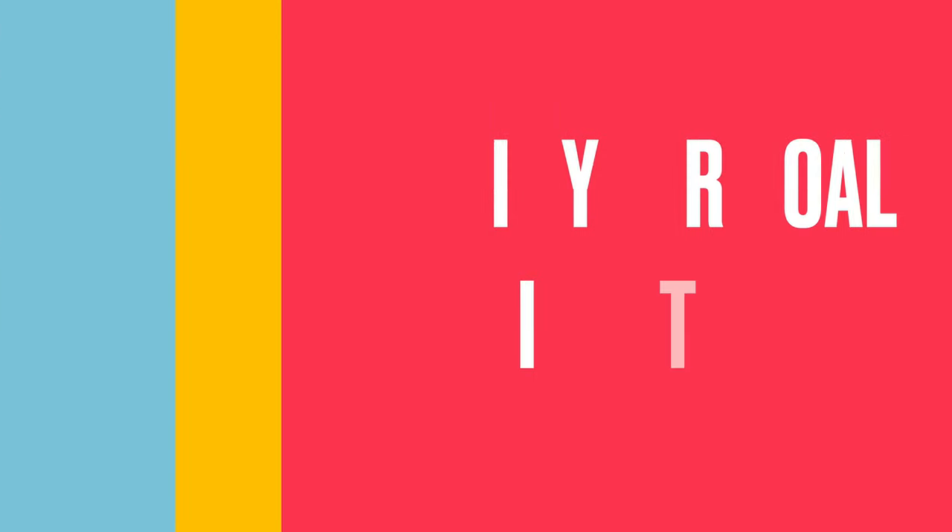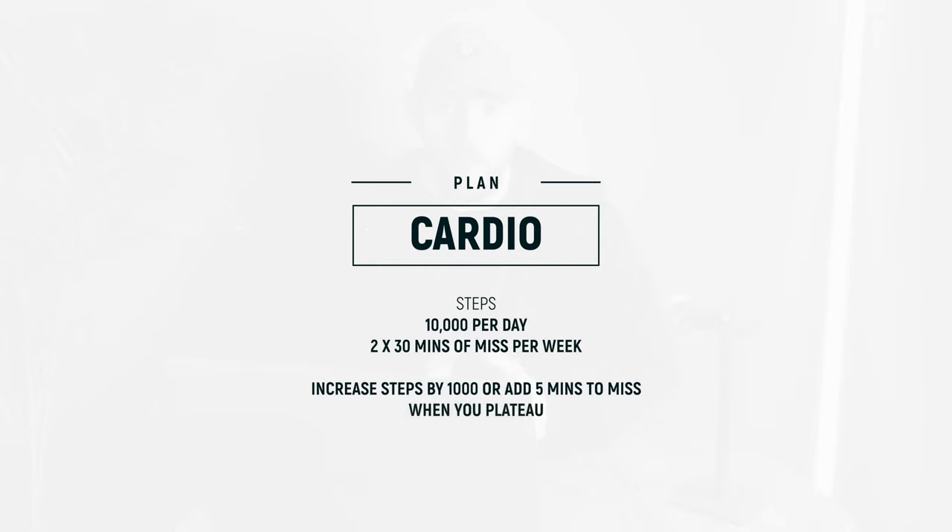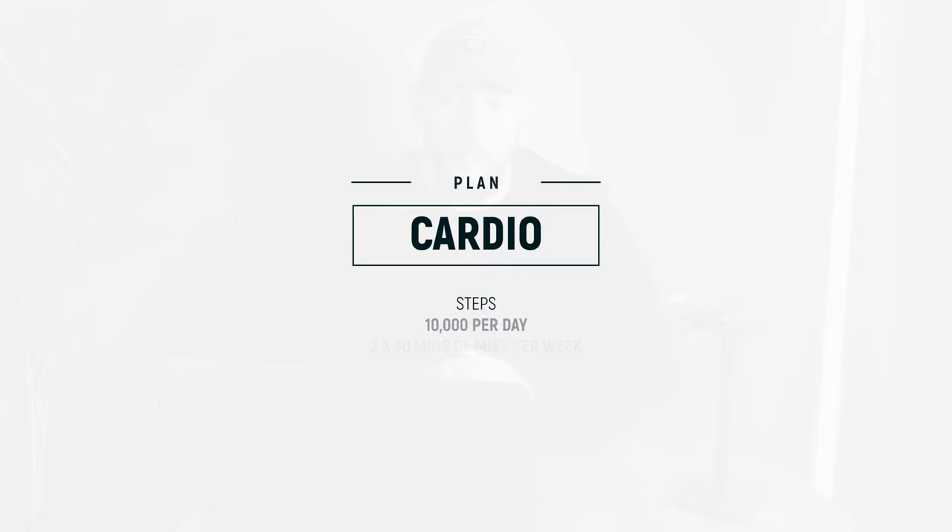It allows us to continue to train hard in the gym and keeps the enjoyment factor high since we're not burnt out. So if your goal is fat loss, I recommend bumping your steps up to around 10,000 and throwing in two 30-minute sessions of moderate intensity cardio — this is a very good place to start. And when you plateau, you can always add a little bit more: if increasing steps, add another thousand per day; if increasing moderate intensity cardio, maybe add five minutes per session. It's actually very simple.